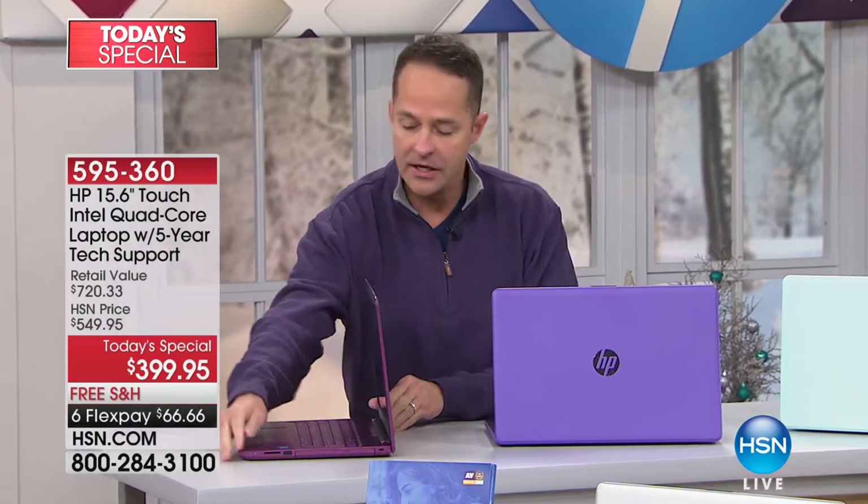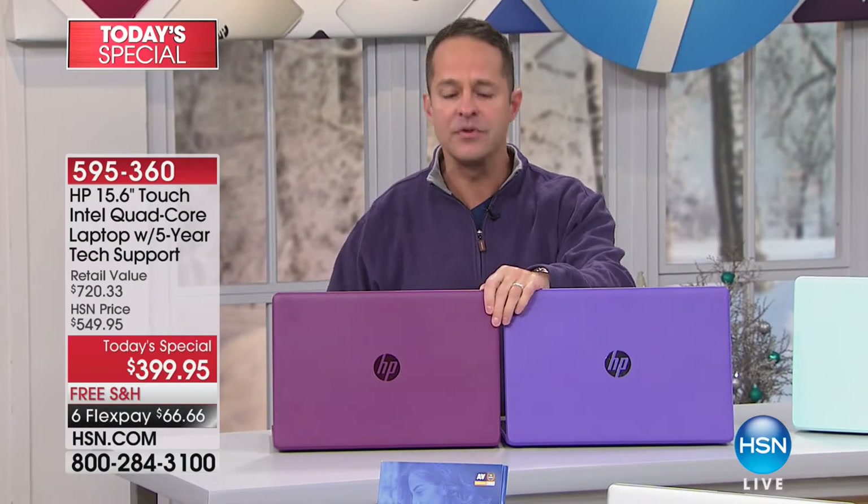What a great today's special to finish out our year with a touch computer. One thing I want to do at the very beginning — there's only 170 left of the Merlot. This is the Merlot and it's exclusive to HSN. Last night when we kicked off the Today Special, Adam and I had almost 2,000 of these. It has by far outpaced the other computers.